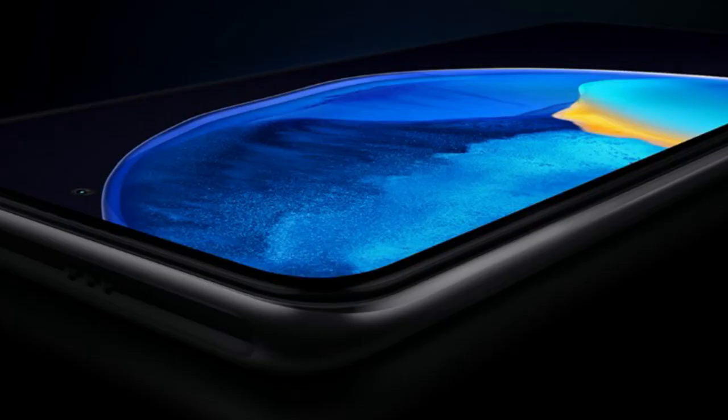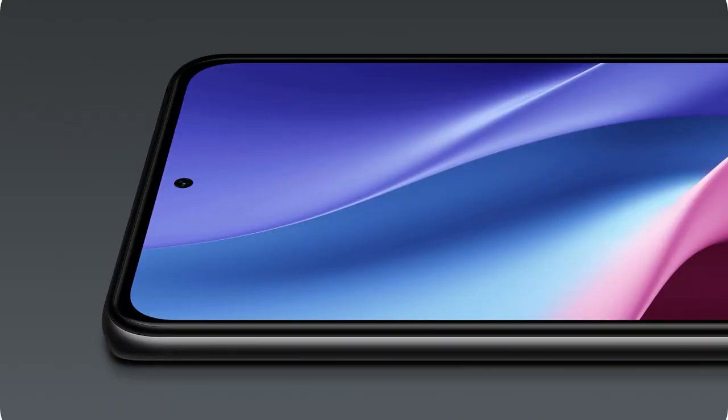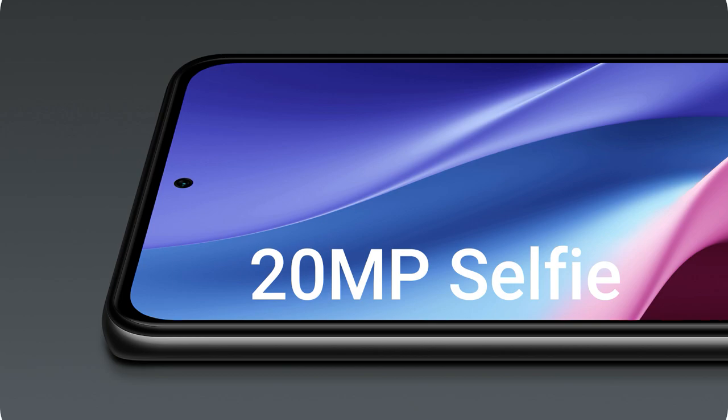The display has Corning Gorilla Glass 5 protection and a 360Hz touch sampling rate. It is based on a punch-hole style design, and inside the punch hole you will get a 20-megapixel selfie camera on both the Mi 11X and Mi 11X Pro smartphones.